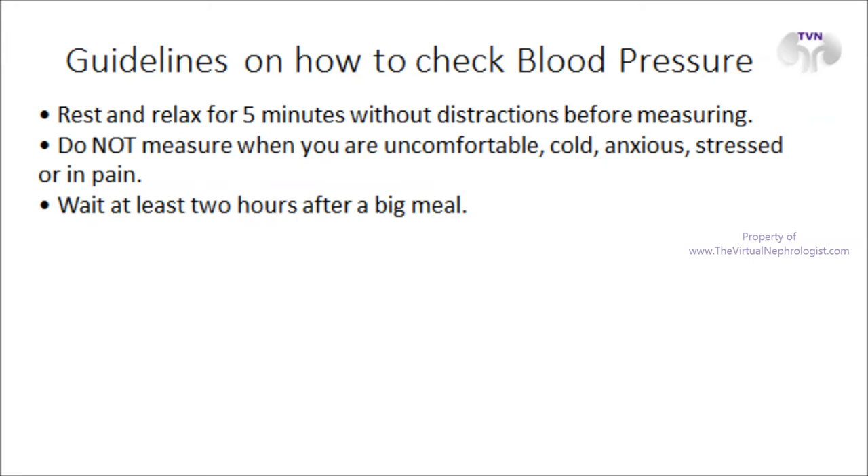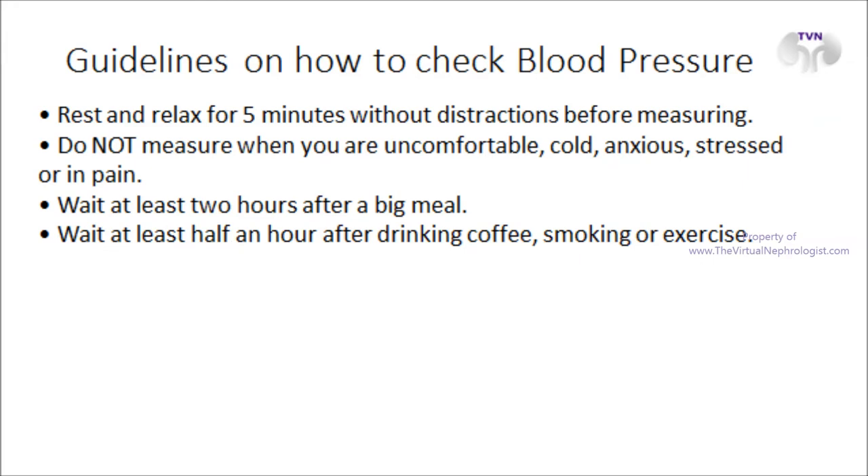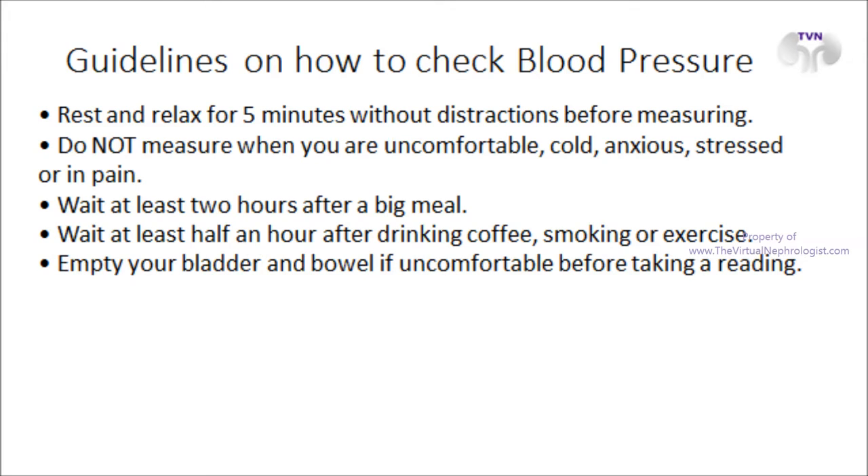Wait at least two hours after a big meal. Wait at least half an hour after drinking coffee, smoking, or exercise. Empty your bladder and bowel if uncomfortable before taking a reading.